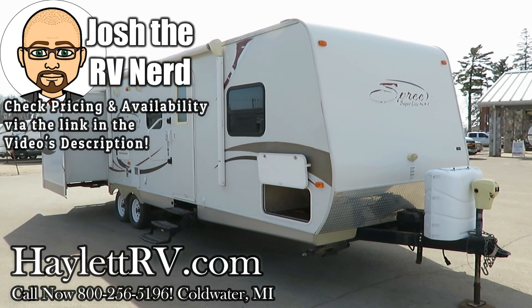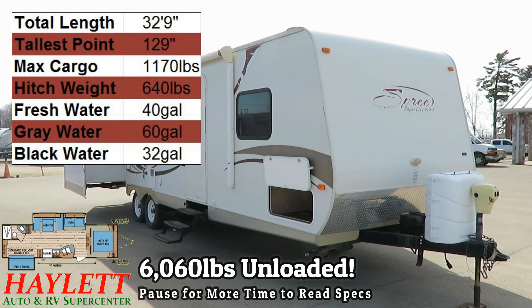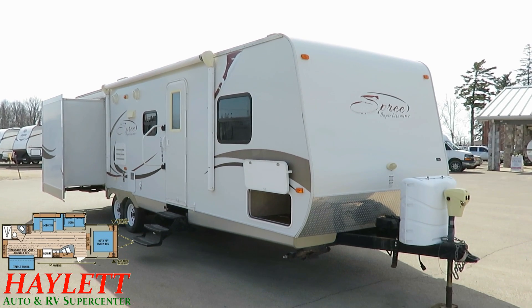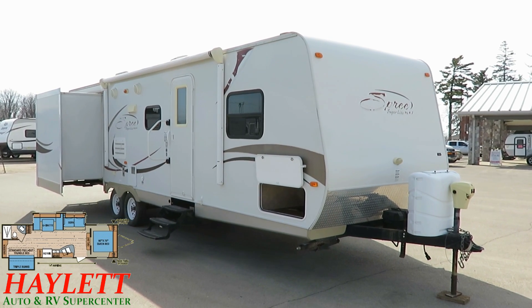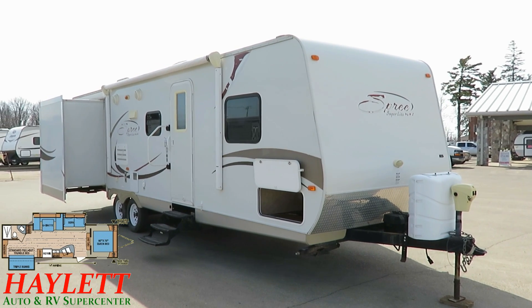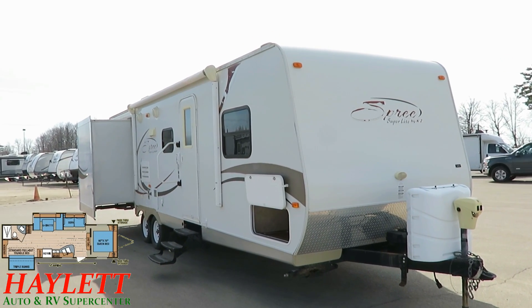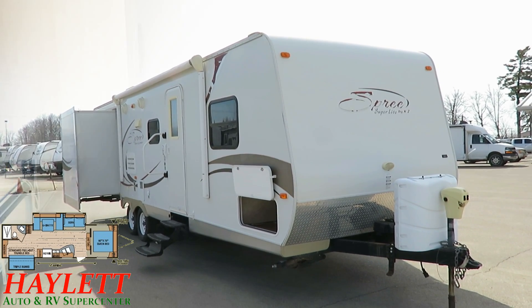Barely over 6,000 pounds. Despite having two slides, this is a 318 KZ Spree bunkhouse. Just came in here at Haylett RV of Coldwater, Michigan. The previous owners just sold it outright to us — they simply had no need for a camper anymore. It represents more of a basic starter class lightweight. If you're looking to do some casual camping, just get the family out a couple times a year, this is a great way to take a big family camping without breaking the bank and not needing a giant one-ton dually or something.